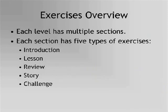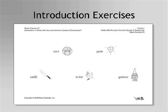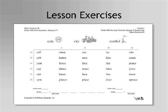Let's take a look at the components of Word Warm-Ups exercises. Each level is organized into sections, and each section has a specific focus and five types of exercises. We will look at each type using Level 1. Each introduction exercise provides words with illustrations representing the featured sounds or syllable patterns. It emphasizes phonemic awareness by having students listen for the phonics or syllable patterns featured in the section and then read the sample words. Lesson exercises develop decoding skills by teaching a phonics or syllable pattern, modeling the reading of words with the pattern, and providing practice reading many words with the pattern. Word Warm-Ups exercises are carefully sequenced to follow a continuum of phonics skills.